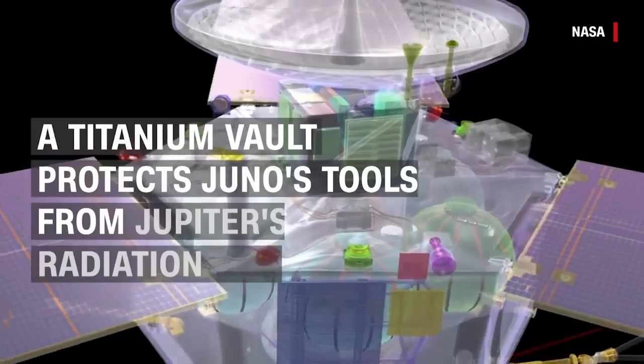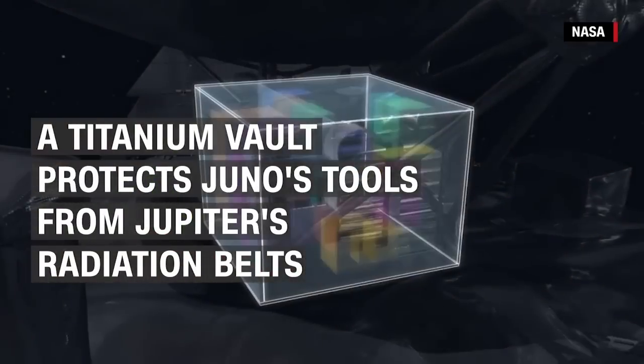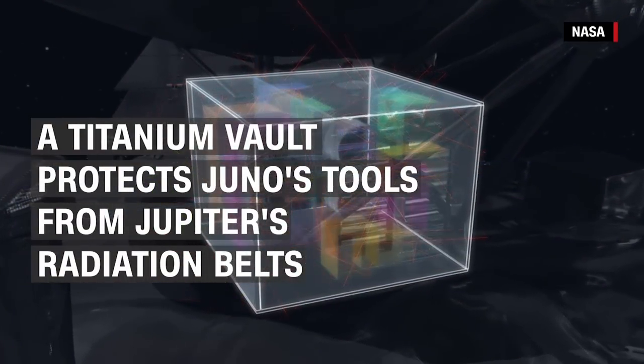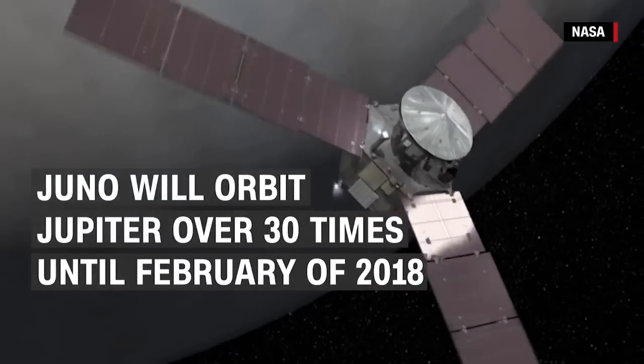Many of the tools on board are shielded by a titanium vault to protect them from Jupiter's intense radiation belts. Juno will orbit Jupiter over 30 times until February of 2018.